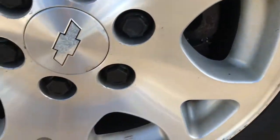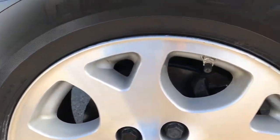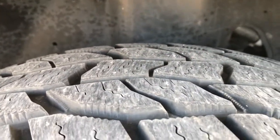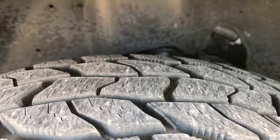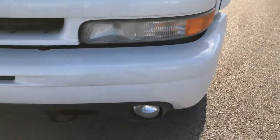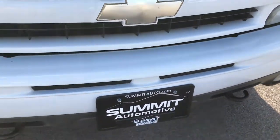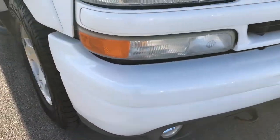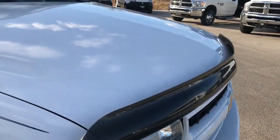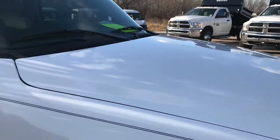Summit White is the color. Factory alloy rims all the way around on this vehicle, and it has Cooper Discoverer 265/70R17 tires with about 80 to 90% of the tread left — lots of tread left on those tires. The front fender is in excellent condition, the front bumper is in really nice shape as well, no major dents or dings. It has factory fog lights, the headlights are nice and clear, the grille is in excellent shape, and I didn't see any dents or dings on the hood.